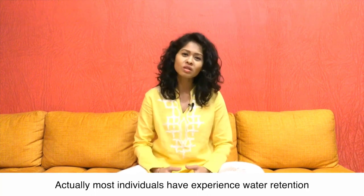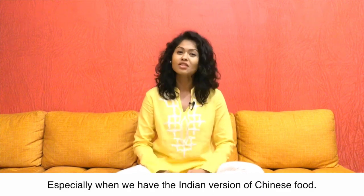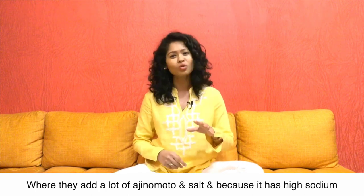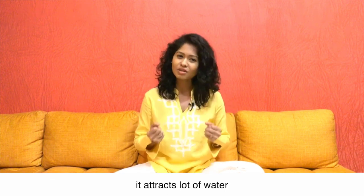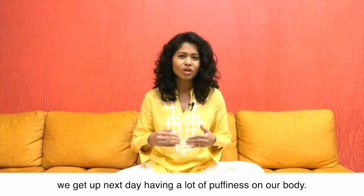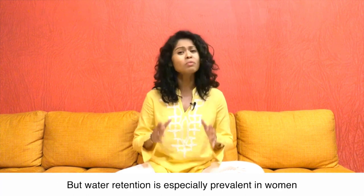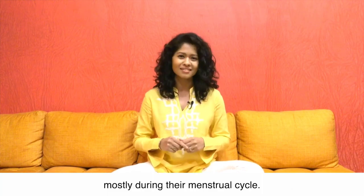Most individuals have experienced water retention at one time or another, especially when we have the Indian version of Chinese food where they add a lot of ajinomoto and salt. Because it has high sodium, it attracts a lot of water and causes water retention — that's why after eating it we get up the next day with a lot of puffiness on our body. Water retention is especially prevalent in women, mostly during their menstrual cycle.